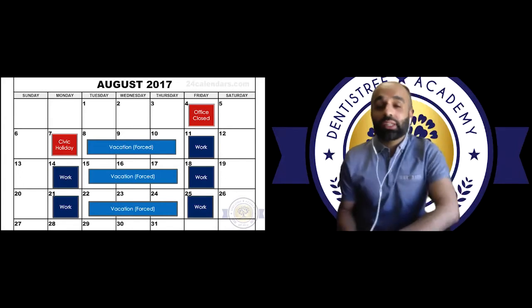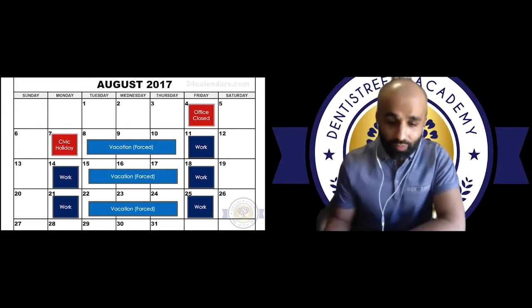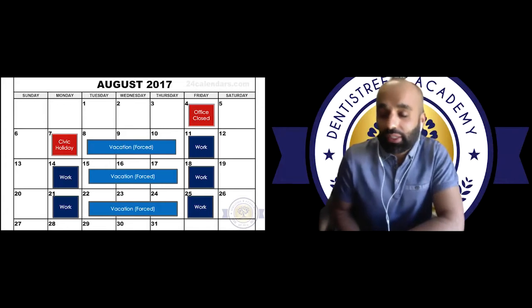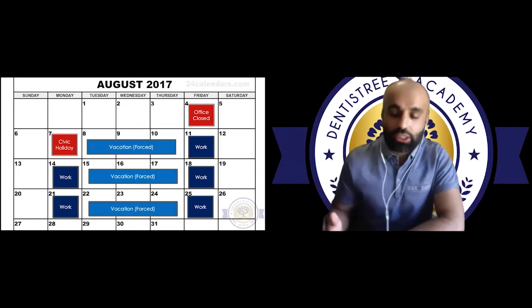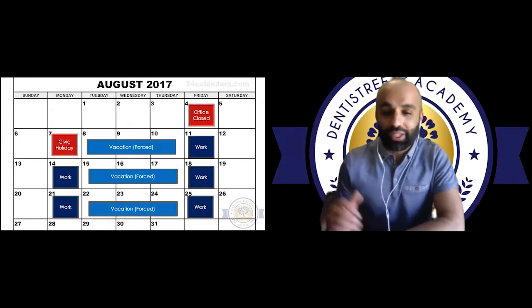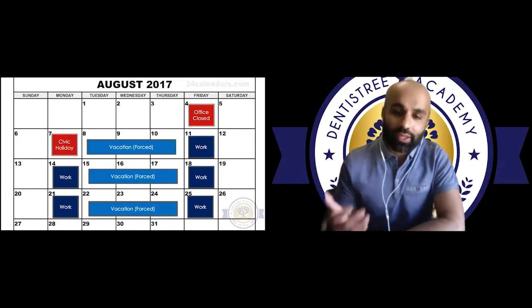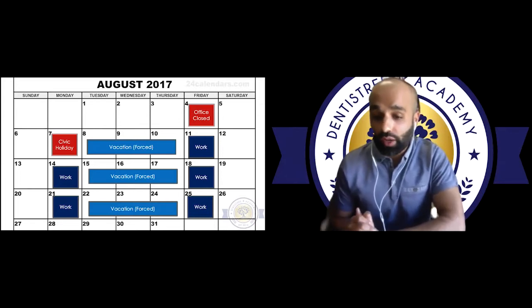Most importantly, something I've been practicing while seeing my emergency patients a handful a day — I'm laying the foundation and building relationships with my patients. I'm spending time getting to know them better. What this is doing is setting the foundation, building trust for future treatment. For some reassurance: my phone's been blown up off the hook. Patients are looking to get back into dental offices. Not only is dentistry surviving, it will be thriving soon.